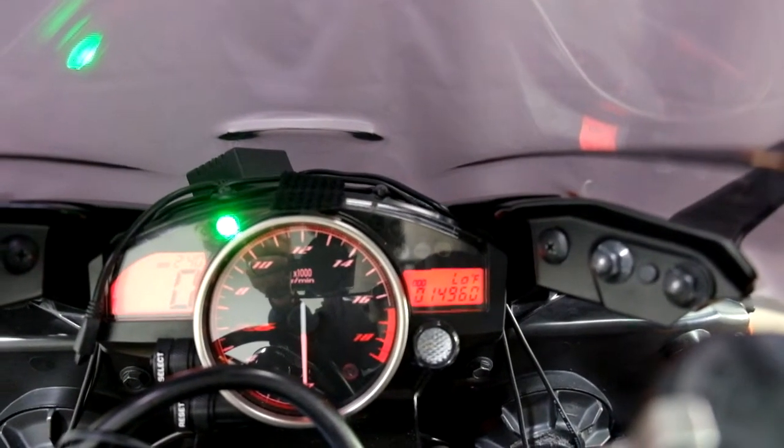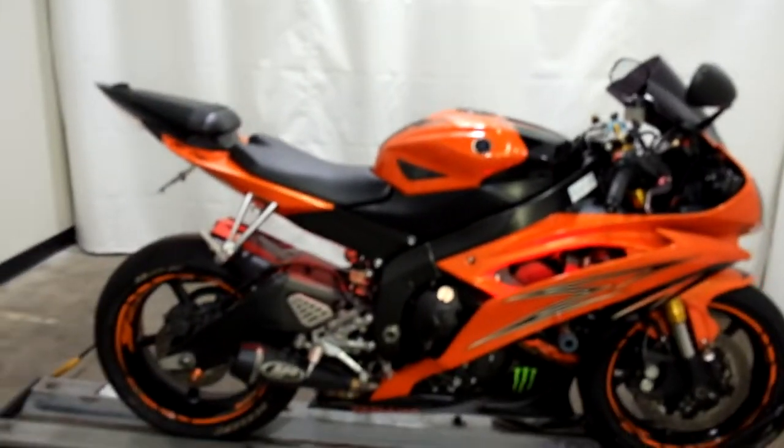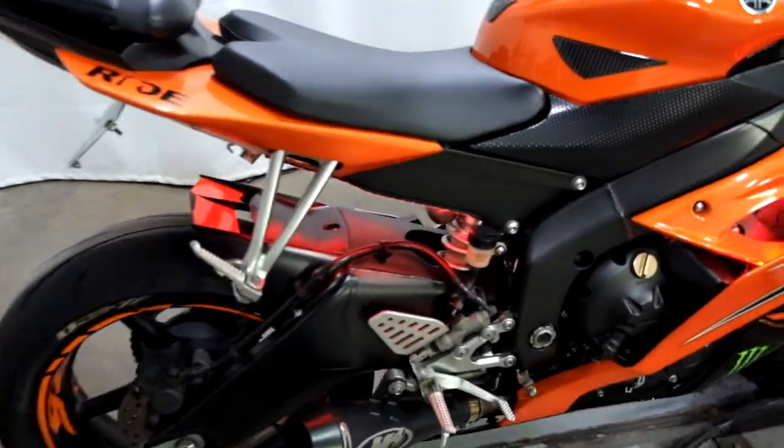14,960 is what's on it. Looks like we've got some battery issues to take a look at when it goes through inspection as well. And I just noticed it's got a light kit on it too.